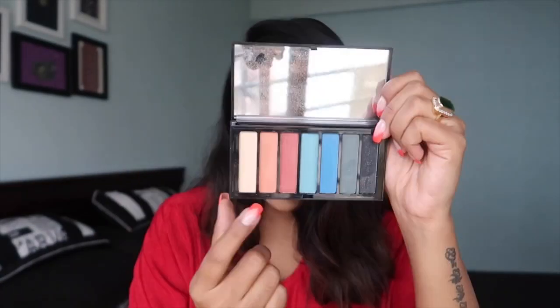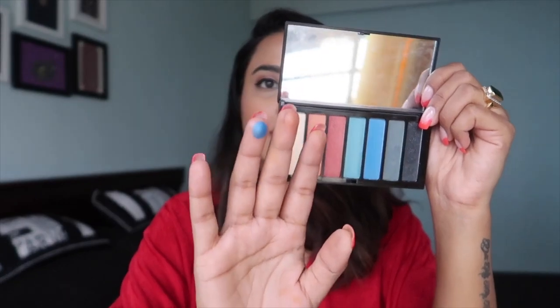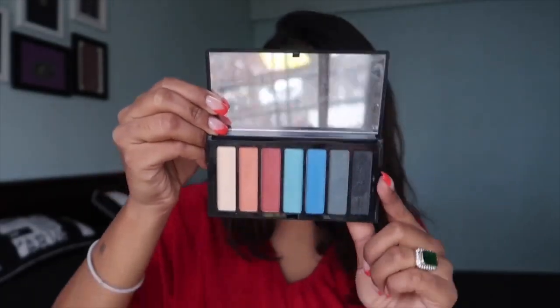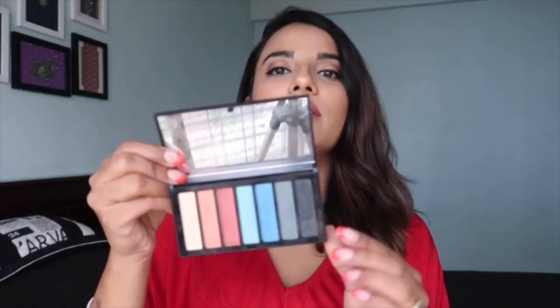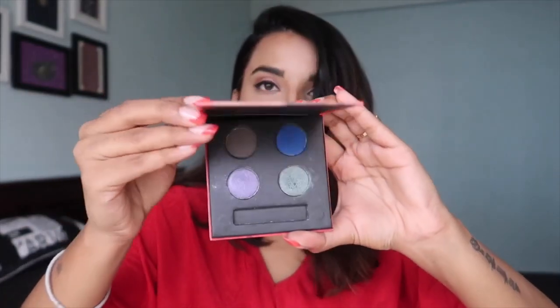Moving on to the next eyeshadow palettes — I have two from Colorbar, and both look the same. Each is priced at ₹1350. One is called the Party All Night eyeshadow palette, and the second is called Hook Me Up. Each palette has seven shades with little glitter particles in them, making them perfect for a party look. You don't really have to work hard adding glitter separately — just apply with your hand and you're good to go.